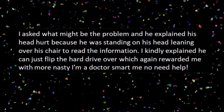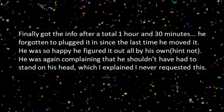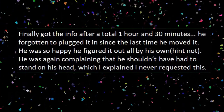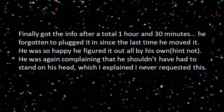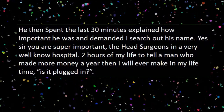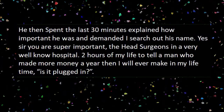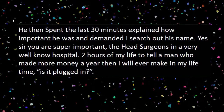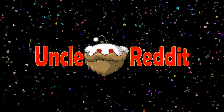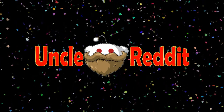I kindly explained he can just flip the hard drive over, which again rewarded me with more nasty 'I'm a doctor, don't need help.' Finally got the info after a total of one hour and 30 minutes. He'd forgotten to plug it in since the last time he moved it. He was so happy he figured it out all by himself — not. He was again complaining that he shouldn't have to stand on his head, which I explained I never requested. He then spent the last 30 minutes explaining how important he was — the head surgeon in a very well-known hospital. Two hours of my life to tell a man who made more money a year than I will ever make in my lifetime: is it plugged in? My wife has a few clients who are PhDs and masters, and they're brilliant in their field, but most of them I wouldn't trust to cross the street without somebody holding their hand. Common sense ain't so common, folks.